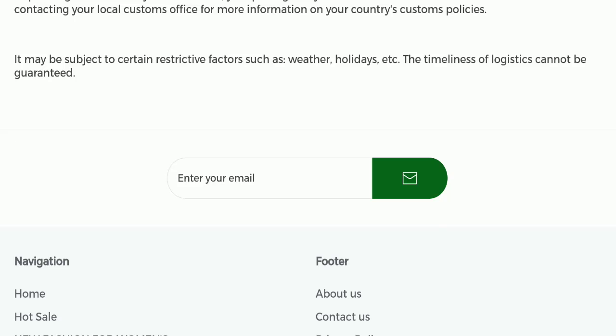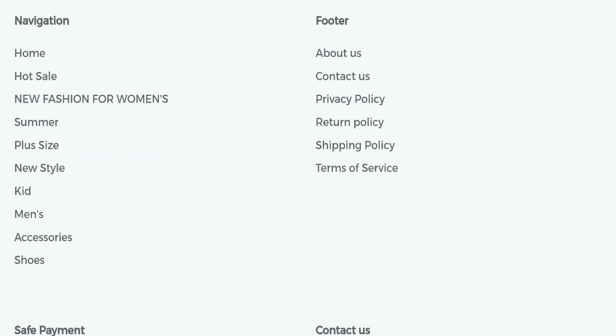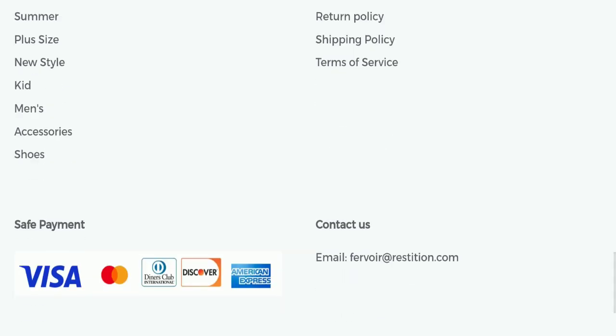Now we will talk about the legitimacy factors with which you can judge whether this website is legit or a scam. This website is secured by the HTTPS protocol and SSL integration to keep details and transactions safe, which is a good sign.